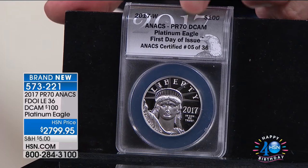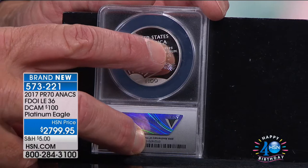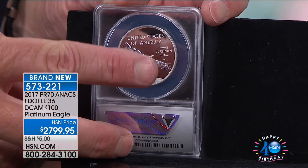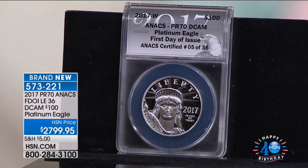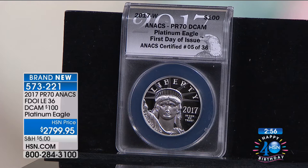PR70 is the highest grade — there is no PR71 or 70.1. So this is not only an exceptionally rare coin, but done in solid pure platinum: $999.95 fine platinum, one full ounce. It's a $100 face value coin — for many years the only $100 coin ever made by the US government. They now do a $100 gold coin as well, but the standard has always been the $100 face value platinum coin, done in proof, in limited quantities, from the West Point Mint.